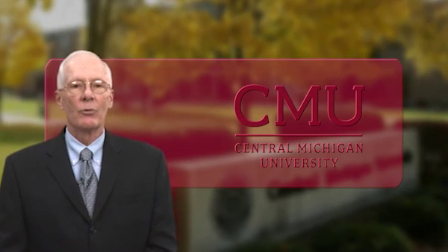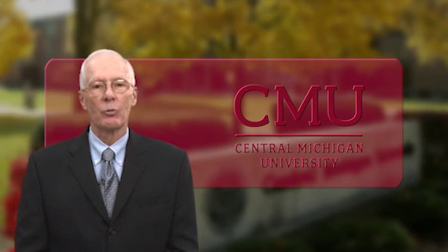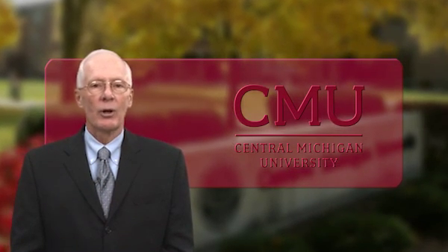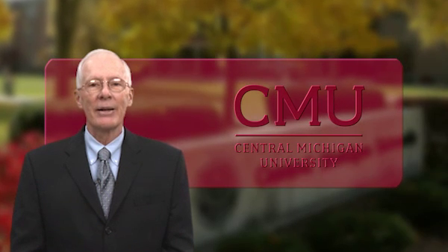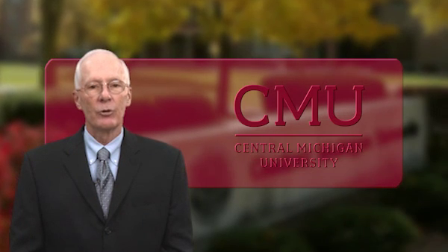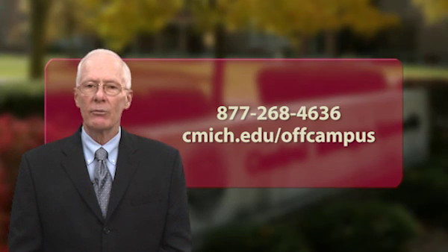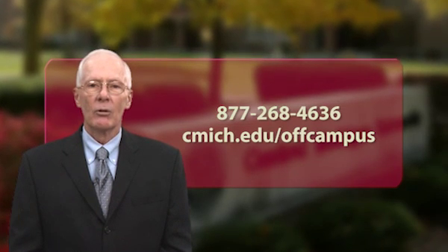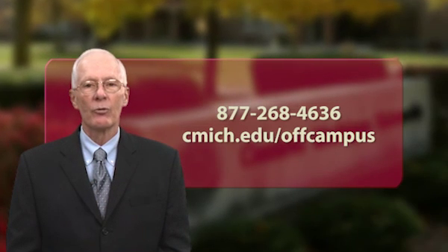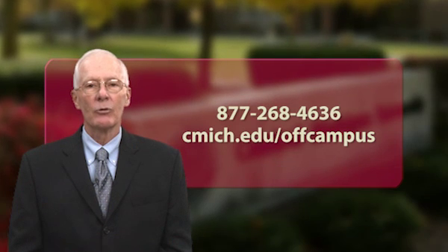This graduate certificate will help you advance your career goals as you broaden your knowledge using SAP enterprise resource planning software. Remember, CMU's College of Business Administration is an AACSB accredited school and will give you the advantage in the competitive business world. Please call us at 877-268-4636 or visit us on the web at cmich.edu/off-campus for more information about this and other programs offered by CMU off-campus and online programs.